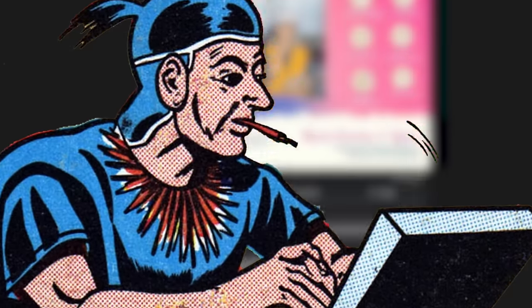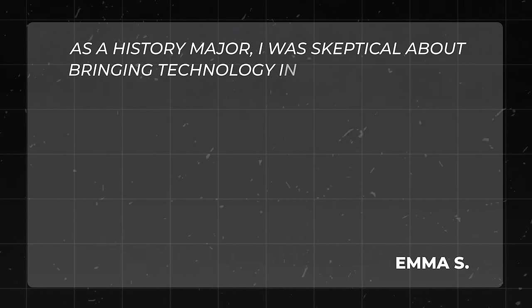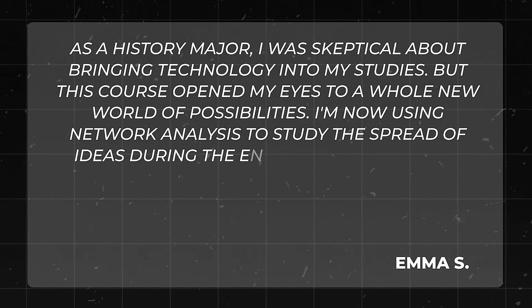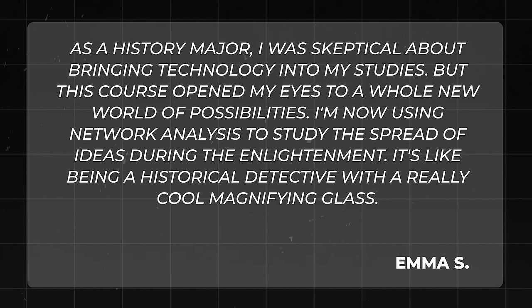Why should you care about digital humanities? Have you ever wondered what Shakespeare's social network looked like, or how the sentiment in Jane Austen's novels changed over time, or how hip hop lyrics have evolved over the decades? Digital humanities gives you the tools to answer these questions. Someone who took the course says, 'As a history major, I was skeptical. But this course opened my eyes — I'm now using network analysis to study the spread of ideas during the Enlightenment. It's like being a historical detective with a really cool magnifying glass.'